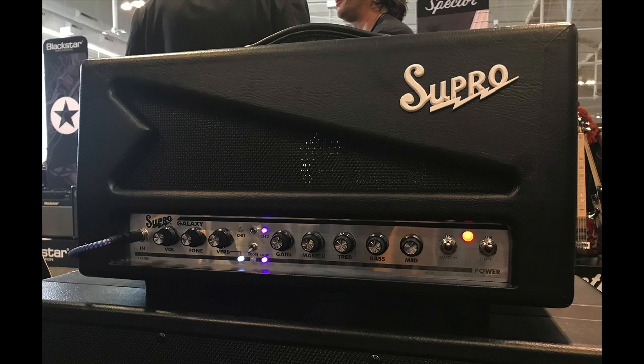We went to the Supro booth and did a video with our old buddy Dave Koltai. He has a new amp out — comes in a combo and a head — called the Galaxy. It's not a reissue of an old vintage-style Supro; it's kind of a whole new thing. Two-channel amp. The way he described it: the clean side is the cleanest cleans he's ever put in a Supro amp, and the dirty side is the dirtiest dirty. He basically pushed the dynamic range of where their amps have existed out to the sides. The clean side is based on that amp they did with Keeley — the pedal platform combo — on a 6V6 setup. It's $1,299 for the head and $1,499 for the combo.